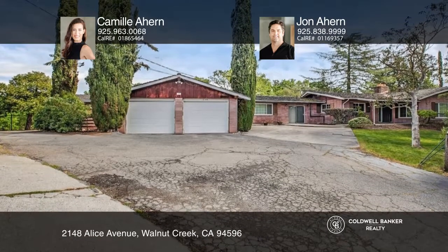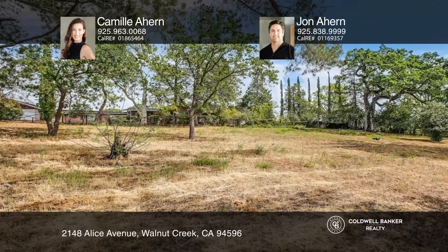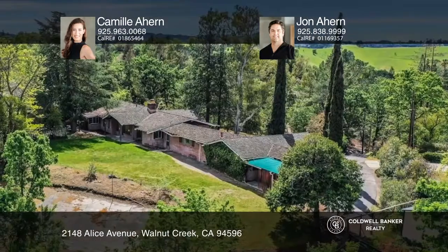Enjoy the backyard with plentiful areas of grass, a sport court, a pool and spa combo, and a pool house. Come and preserve the charm while bringing your modern design and visions.